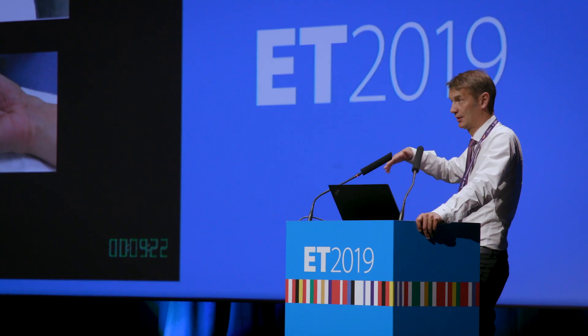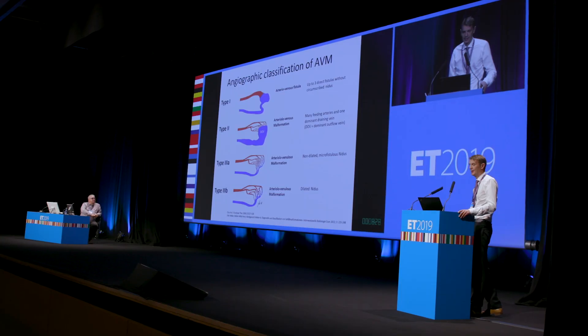I think it's very important for ET to feature a session on AVMs. AVMs are notoriously difficult to treat and it's very important that all experts from all over the world meet together and exchange their knowledge to overcome this technical challenge.